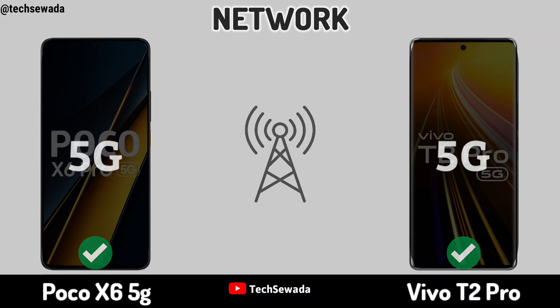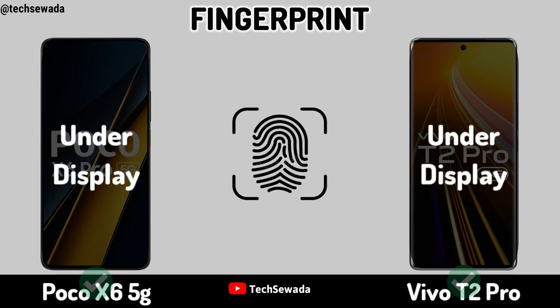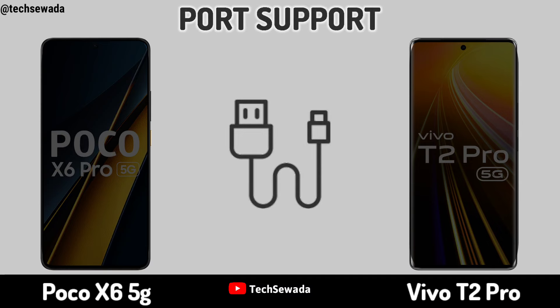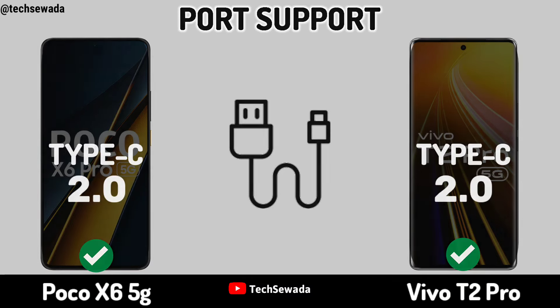Connectivity. Network. Fingerprint. Bluetooth. Port Support.